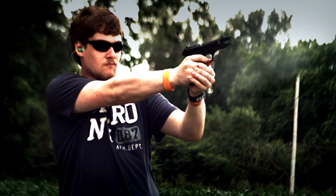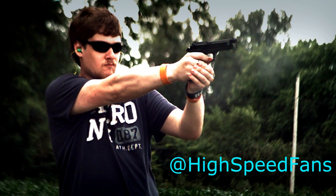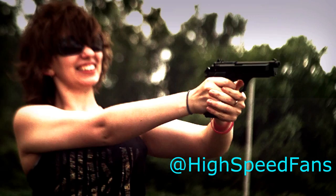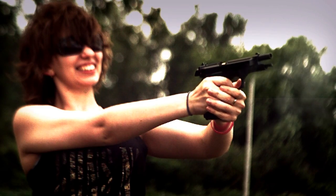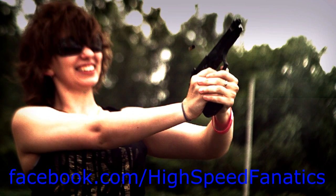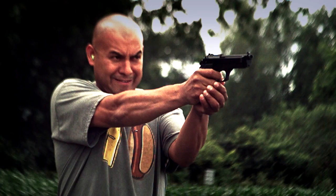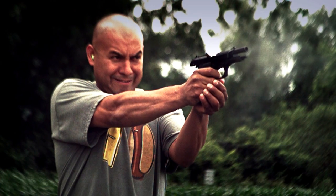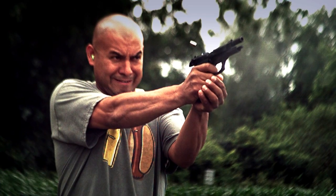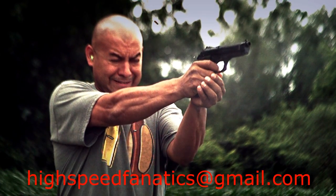Thanks for watching this week's episode of High Speed Fanatics. You can follow us on Twitter at username High Speed Fans, find us at facebook.com/highspeedfanatics, or send us an email at highspeedfanatics@gmail.com if you have any questions or suggestions.